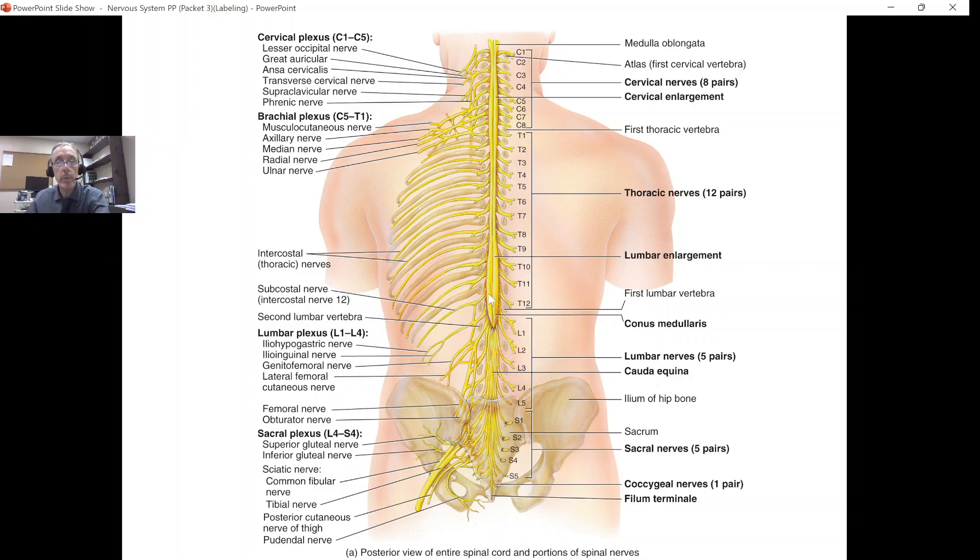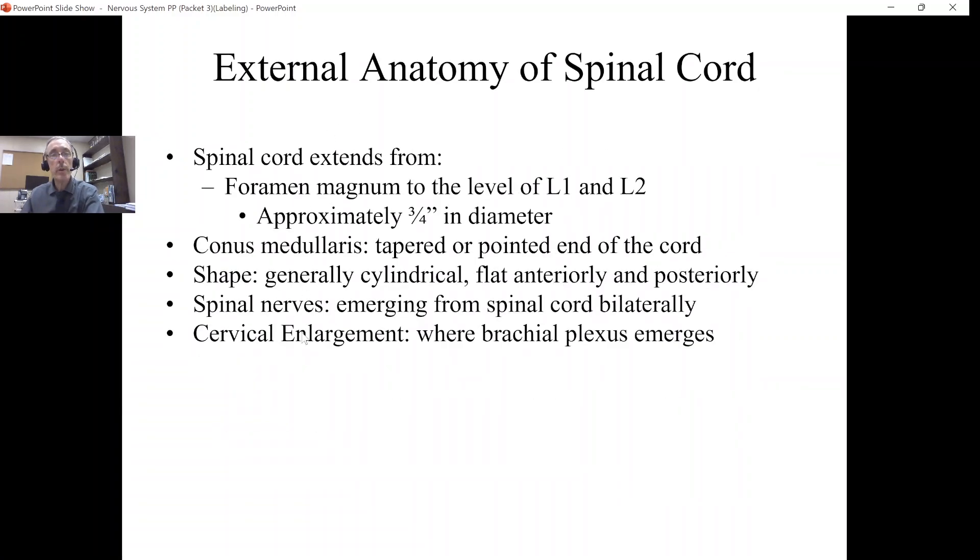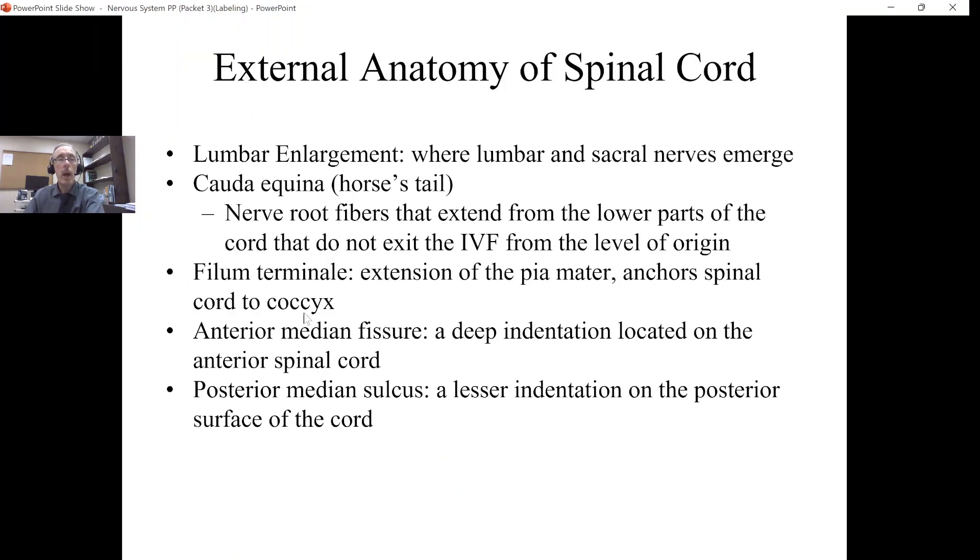The lumbar enlargement gives rise to all the nerve roots coming from that region heading down toward the pelvis, external genitalia, thighs, lower leg, and so forth — that's why we have a lumbar enlargement. The thoracic spinal cord is thin and narrow because we just have individual thoracic nerves going in between the ribs. So the cervical enlargement is where the brachial plexus emerges — the nerves going down into our upper limb — and the lumbar enlargement is where the lumbar and sacral nerves emerge.